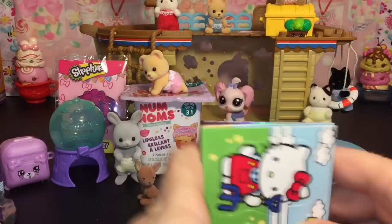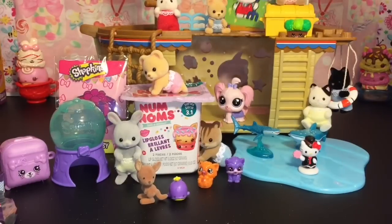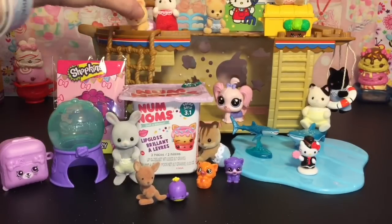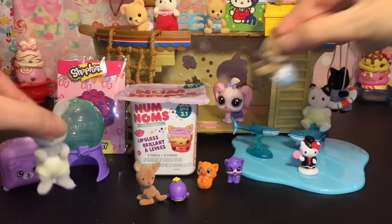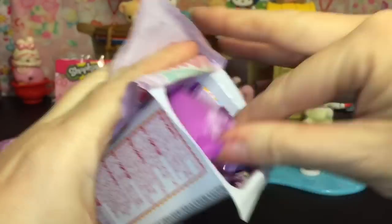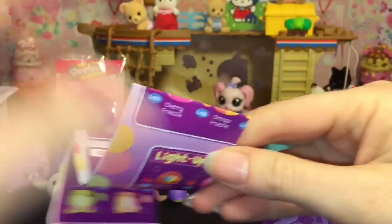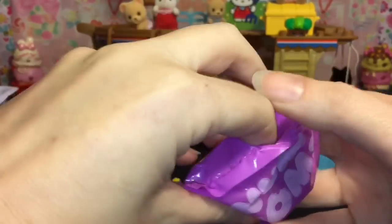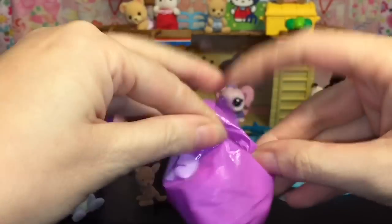Really neat little pack — I have a couple more to open. Last up, we've got to clear out some of the babies here. We have a Num Noms Series 3.1 blind box — these are awesome. I hope we get some sort of donut one, but there are so many cute food items in Series Three.